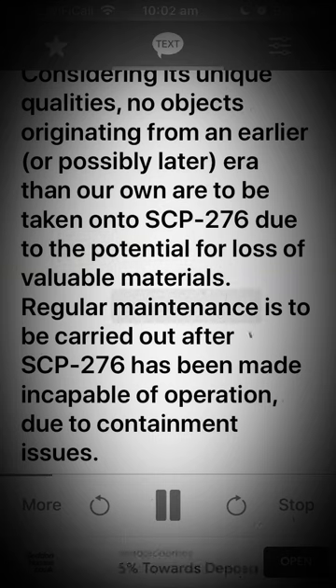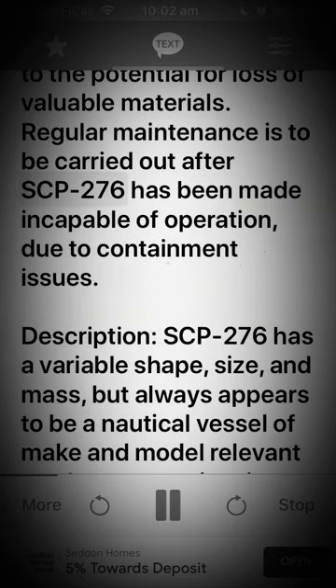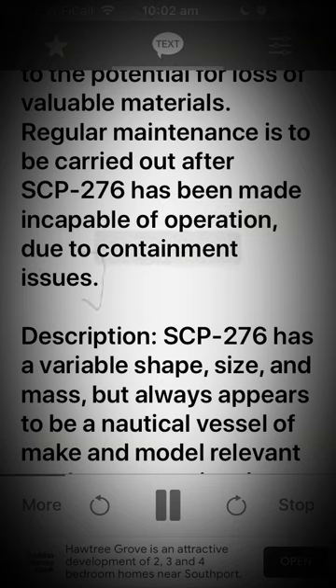Regular maintenance is to be carried out after SCP-276 has been made incapable of operation due to containment issues.